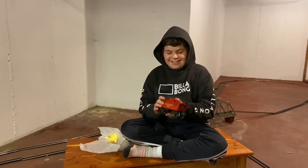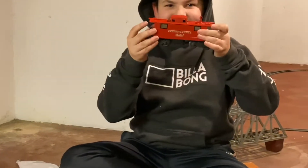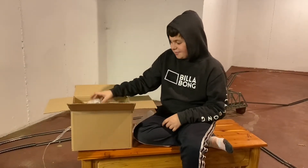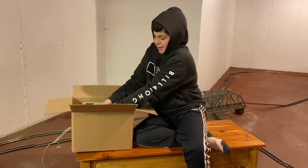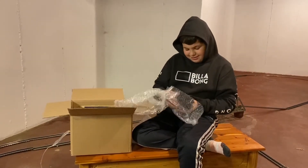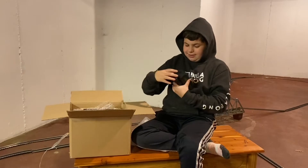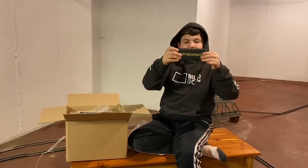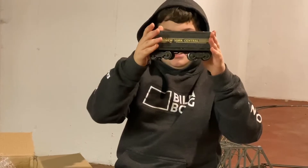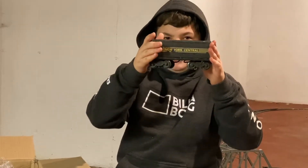Let me see. Hold it up. What's it saying? Pennsylvania. All right, what else we got there, Brian? A cool car. Nice. What's it say on it? New York Central. I think it's sweet. Is it heavy? Kind of.